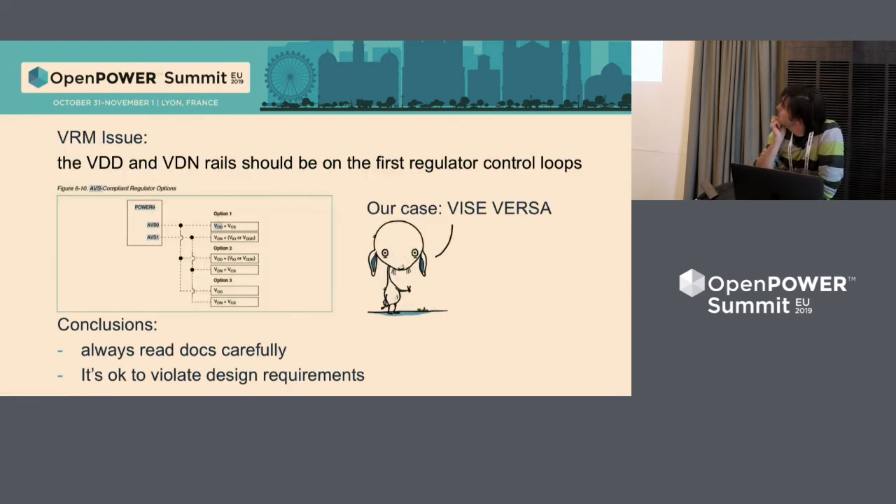The second issue: there is a strong requirement in the design guidelines that certain power rails should be on certain control loops. We did it the other way around — I guess we just didn't notice that requirement in the datasheet. But it works. We corrected the platform XML file and it works. We noticed it by seeing wrong voltages — the CPU was setting wrong voltages on the power rails because of that missed requirement.